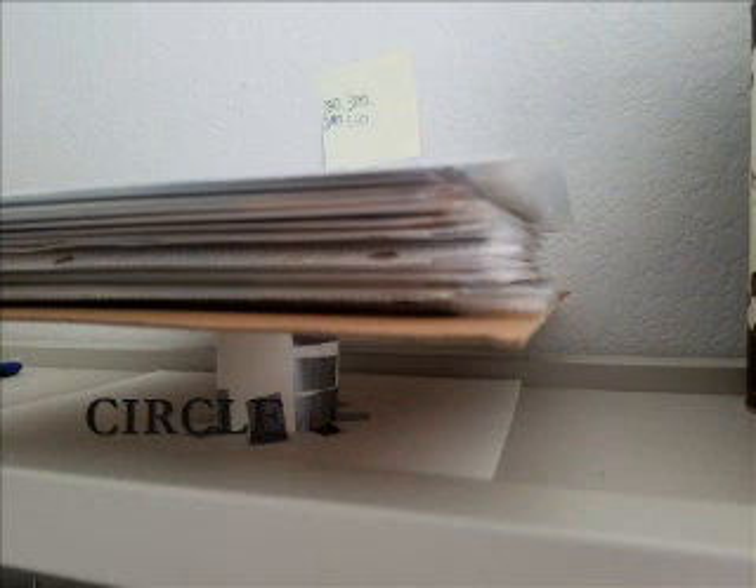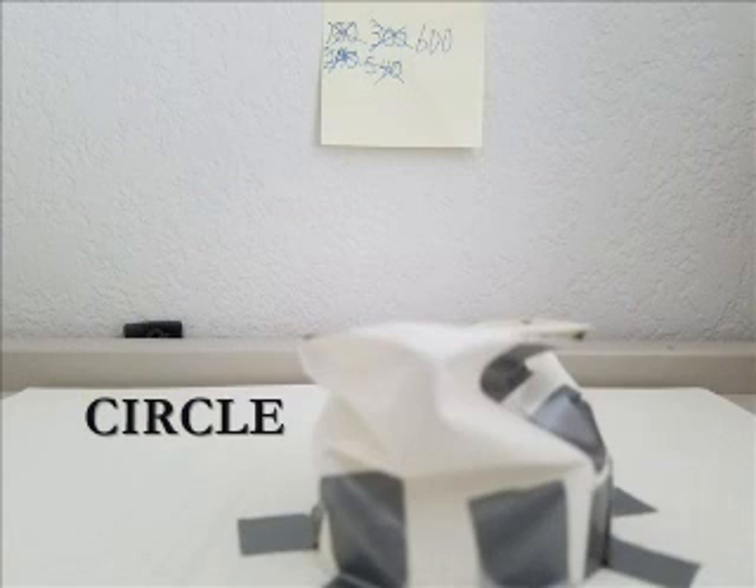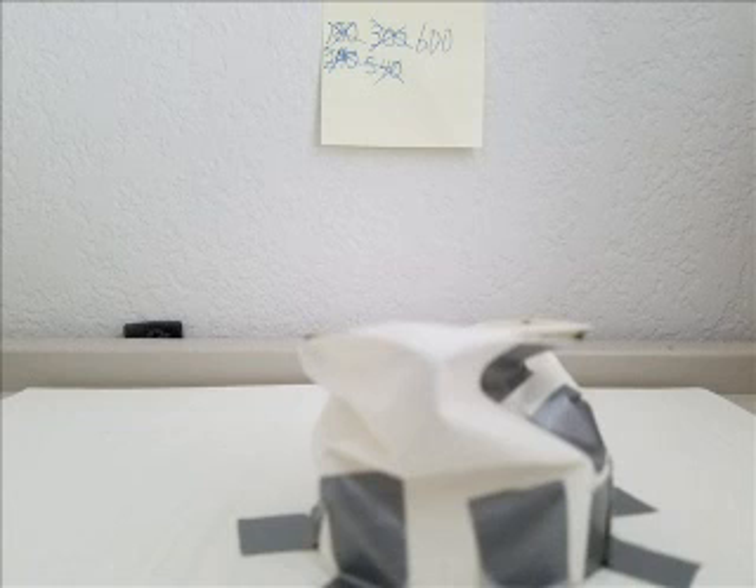A piece of cardboard is being used to create a level surface over top of the shape so that it will displace the weight of the paper evenly. The shapes are made from resume paper and duct tape.